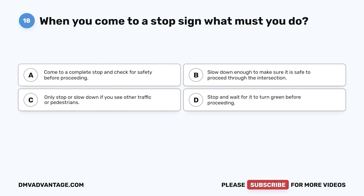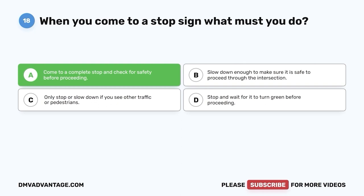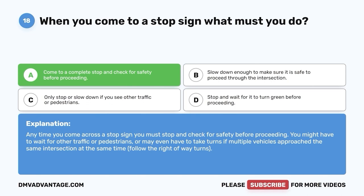Question eighteen. When you come to a stop sign, what must you do? A. Come to a complete stop and check for safety before proceeding. B. Slow down enough to make sure it is safe to proceed through the intersection. C. Only stop or slow down if you see other traffic or pedestrians. D. Stop and wait for it to turn green before proceeding. The correct answer is A. Anytime you come across a stop sign, you must stop and check for safety before proceeding. You might have to wait for other traffic or pedestrians, or take turns if multiple vehicles approach the same intersection at the same time. Follow the right-of-way rules.